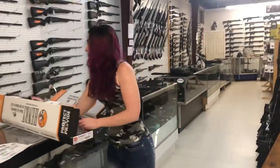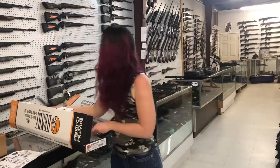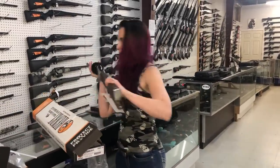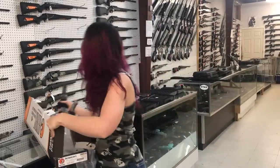Henry Silver Boy 22 Long Rifle, she is $530. We also got the American Beauty with all the beautiful engravings and the rose on the side in 22, she is $775.